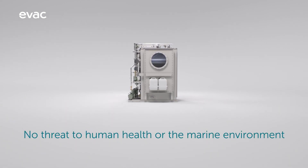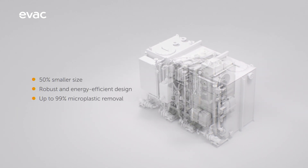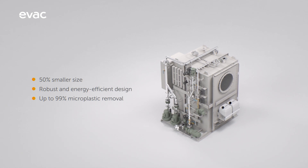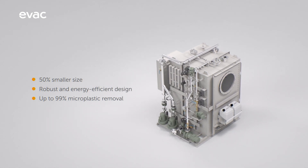The new MBR mid-range comes with a 50% smaller size, making it ideal for retrofits and new installations on vessels like river cruisers, yachts, ferries, and small cruise ships.